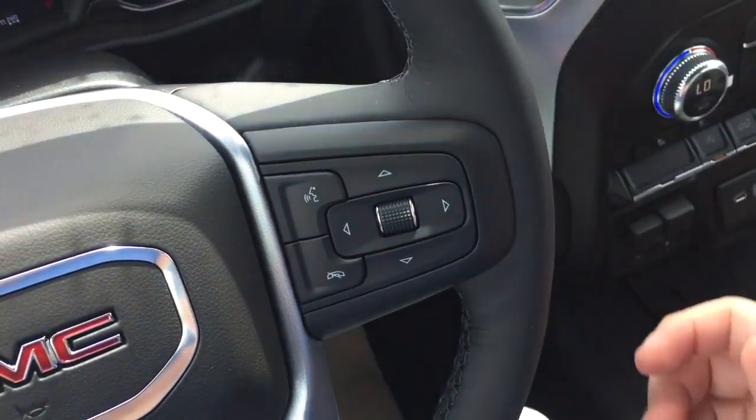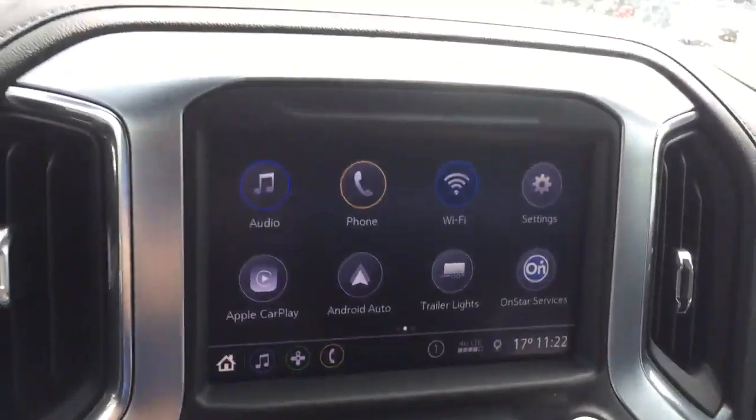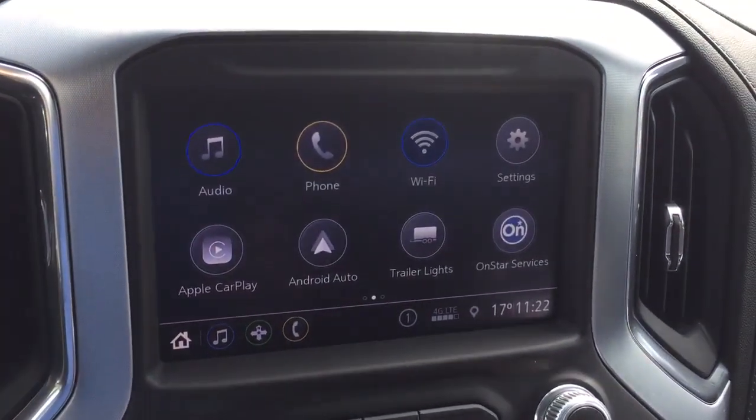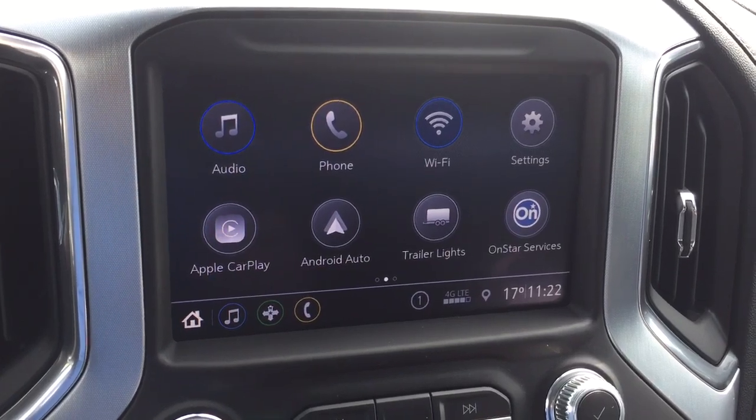You've got volume control behind the steering wheel, first-start ignition, AM/FM stereo, Apple CarPlay, Android Auto, and Wi-Fi hotspot capability to expand your entertainment possibilities.